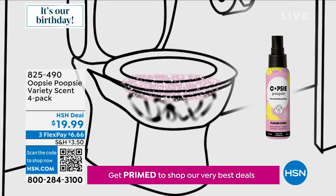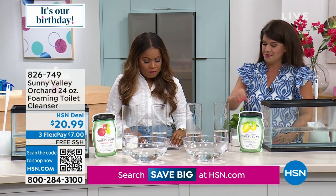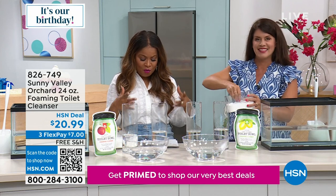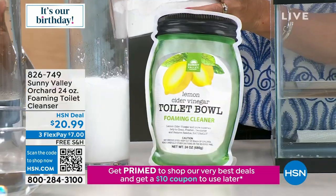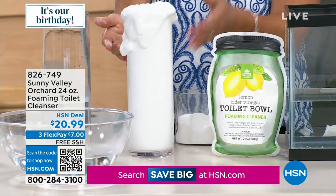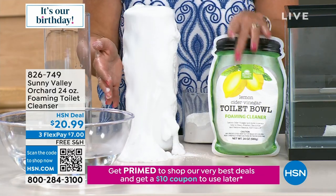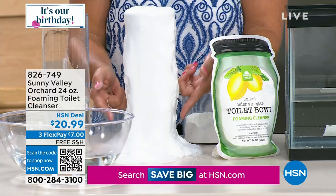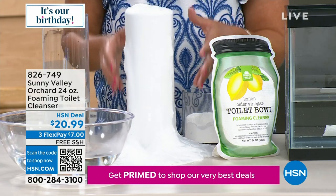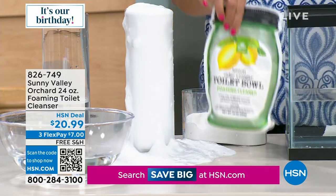Keeping on the theme of bathrooms, we offer the Sunny Valley Orchard foaming toilet cleanser — a plant-based and mineral-based formula with apple cider vinegar at its base. You're getting a 24-ounce foaming toilet cleanser. I'll put a scoop in so you can watch the fast action. In these little beakers — imagine your hard water stains and toilet stains — look at these little foamy bubbles. Sunny Valley Orchard is going to be the easiest way to clean your toilet.